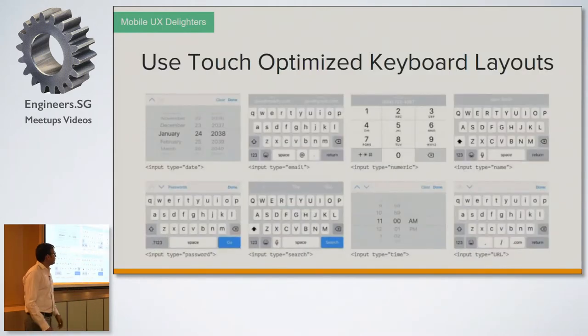Next is using the optimized keyboard layout. For example, if I'm going to fill in a pin code but a QWERTY keyboard appears, it's not helpful. If I'm entering a phone number, the input should trigger a numeric keypad. We need to choose the correct input type for each field — whether it's a number, address, URL, or other type. Taking care of the correct input keyboard type helps users a lot.